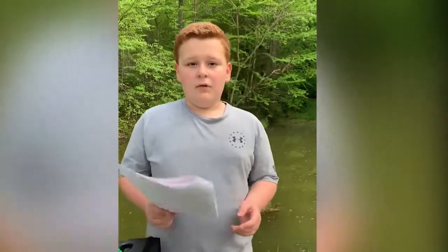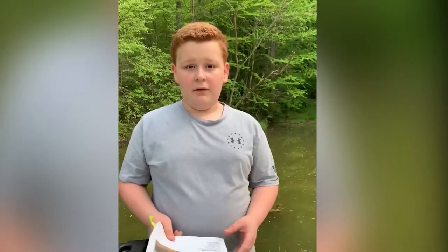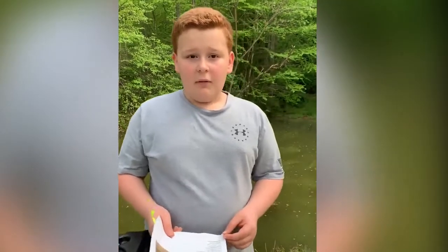Hi, my name is Nathan. I'm here to talk to you about a certain type of turtle in Kentucky. But first, I would like to talk to you about all the species of turtles in Kentucky.